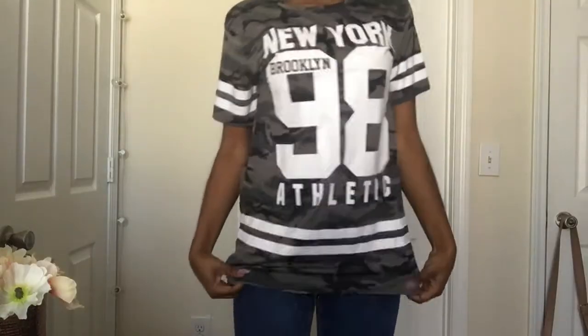The next thing I got is this shirt that I actually have on right now. It says 'New York' on the front and 'Brooklyn' with the number 98 on it. It's kind of long — I can't wear it as a dress because I'm kind of tall. I just got this from Papaya as well. This is my first time wearing it; I just threw it on today because I went grocery shopping.